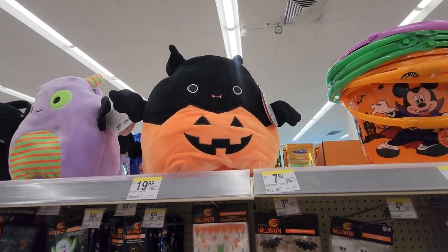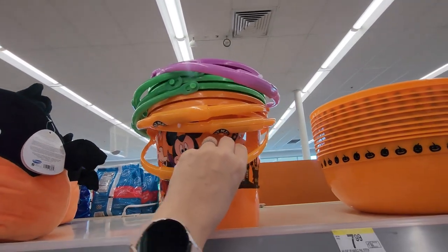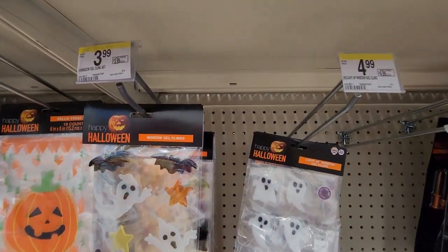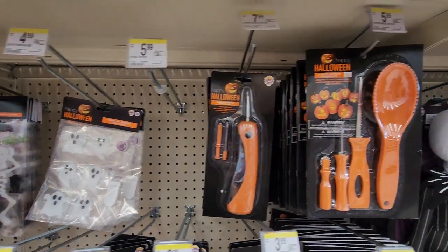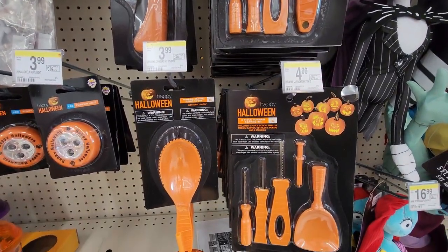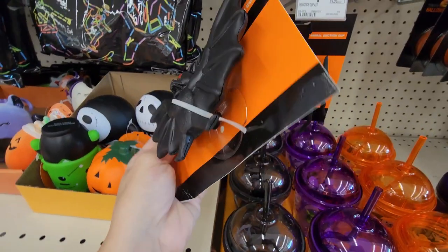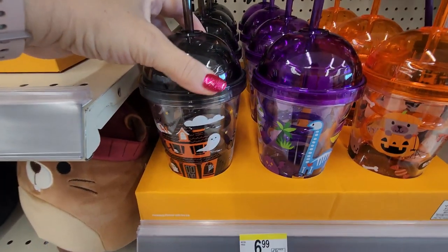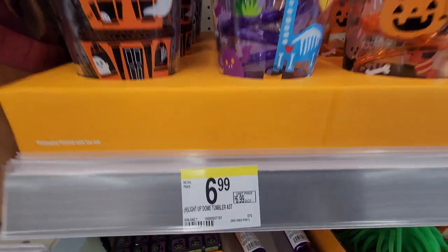And of course more Squishmallows up here — those were $19.99. And a Mickey Mouse treat bucket and a candy bucket. And then some window gel clings and pumpkin carving items. Those look like they're $3.99. And then a light. And then there's these suction cup bats — you can just put them on any kind of glass. These cups are so cute. $6.99, that's a good price. They're plastic but they have different themes.